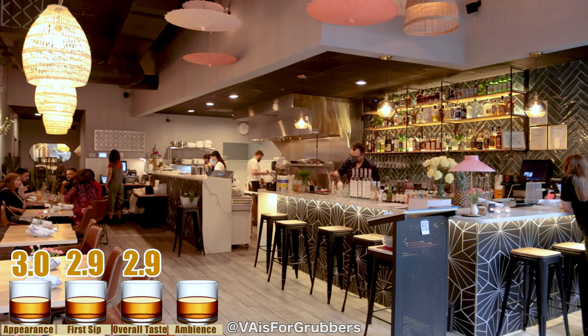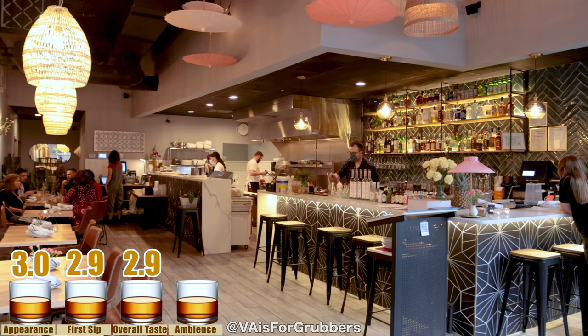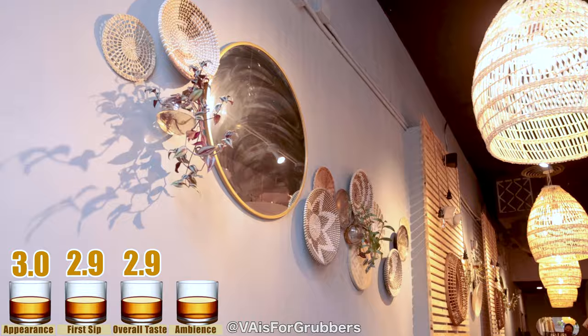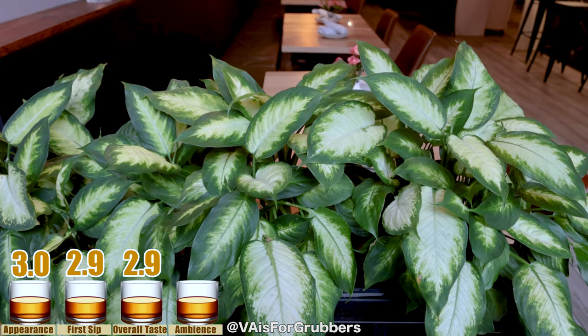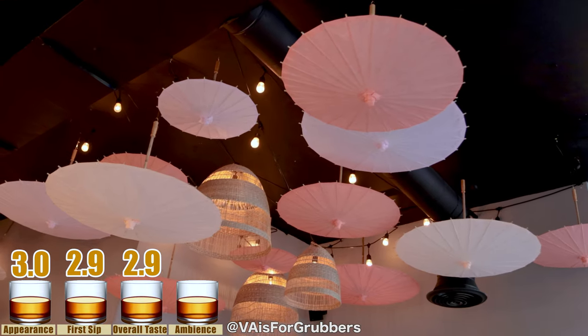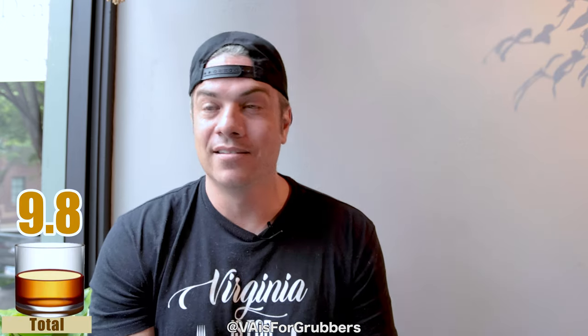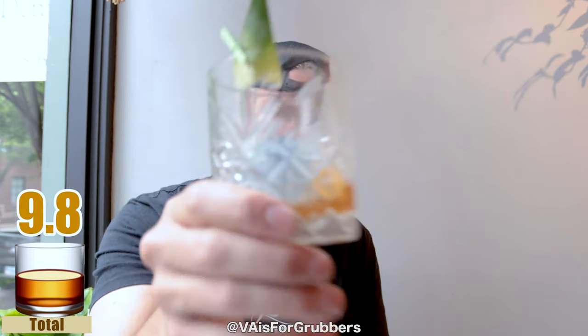And then overall ambiance — the entire restaurant. Beautiful decor in here. Small bar, but still very, very nice nonetheless. Lots of plants in here, I'm a huge fan of that. Great colors. I love it. I'm going to go full one. So that's 2.9, 2.9, and 3.1 — that's 9.8. Highest score we've ever given in Richmond, right here in the capital of Virginia. Virginia is for Grubbers. Old Fashioned Friday — cheers, guys!